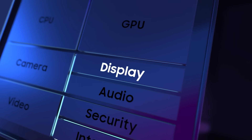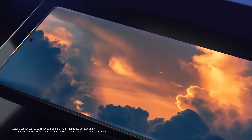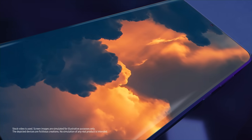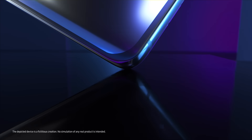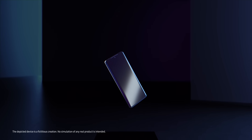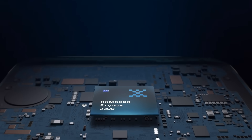The Exynos 2200 also offers smooth screen scrolling with a refresh rate of up to 144Hz, and rich color expression with an HDR10 Plus display solution. The Exynos 2200 is a solution for gamers looking for a flagship smartphone. With the X-Clips GPU, it's time to get serious about mobile gaming. Playtime is over.